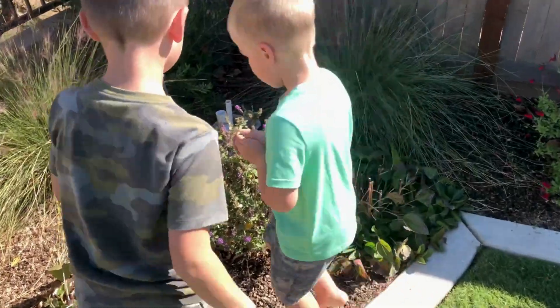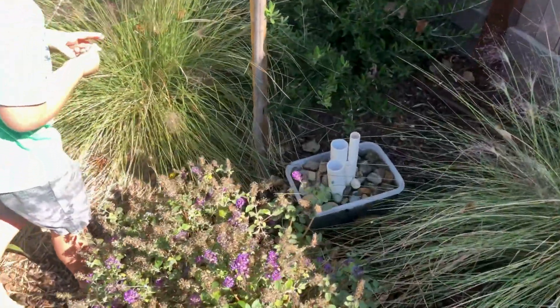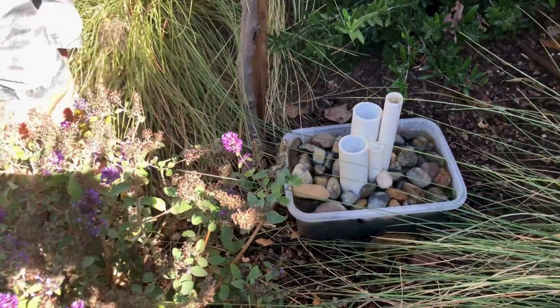Now with our frog hotel complete, it was time to take a break, welcoming our amphibian guests and seeing who showed up. We have a few wetland preserves in our area and hear frogs in our backyard from late winter through early spring, so I was hopeful that we'd soon have a few frogs arriving to check out our hotel.